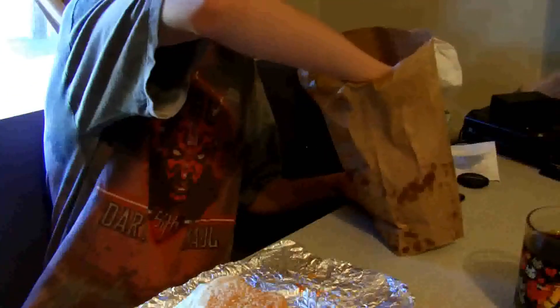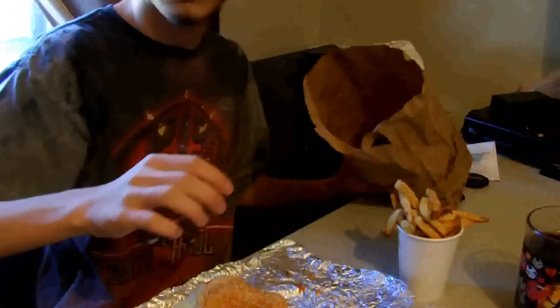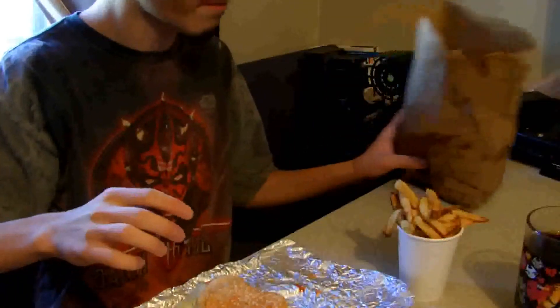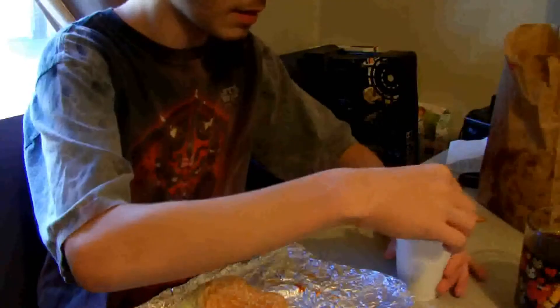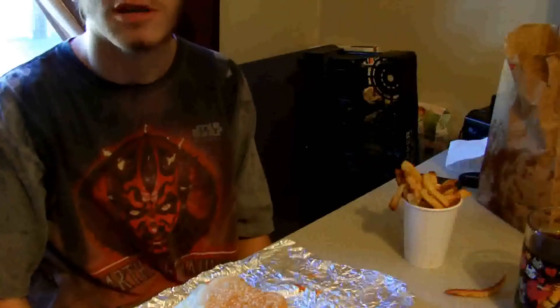Now we'll get into the fries. I'll just get the cup here. As I said, this is the little fries — they're small. This is a little cup. Fries are really good.